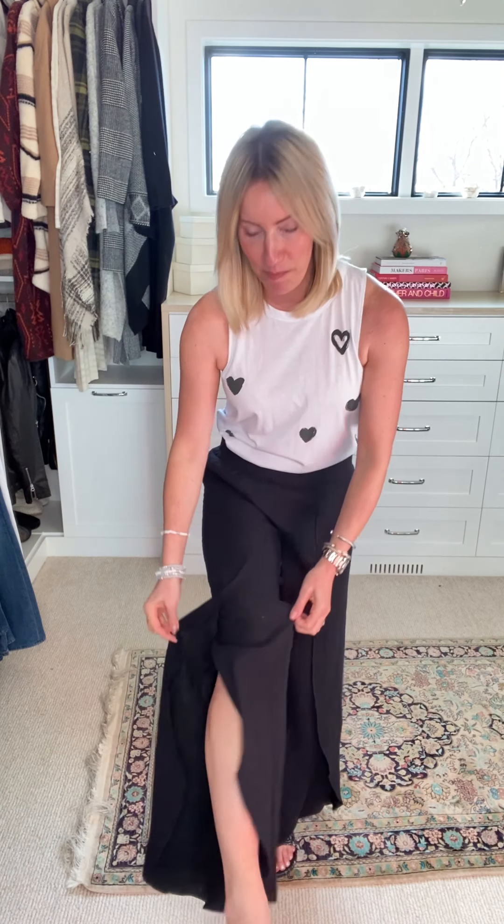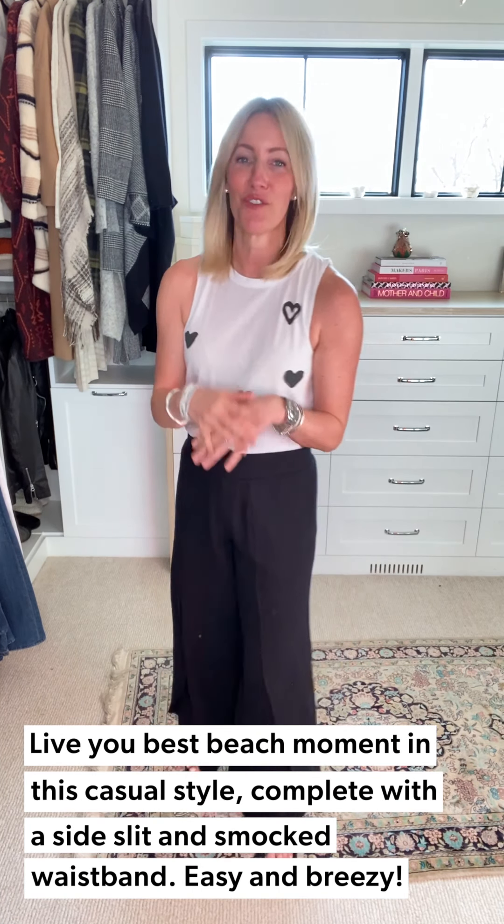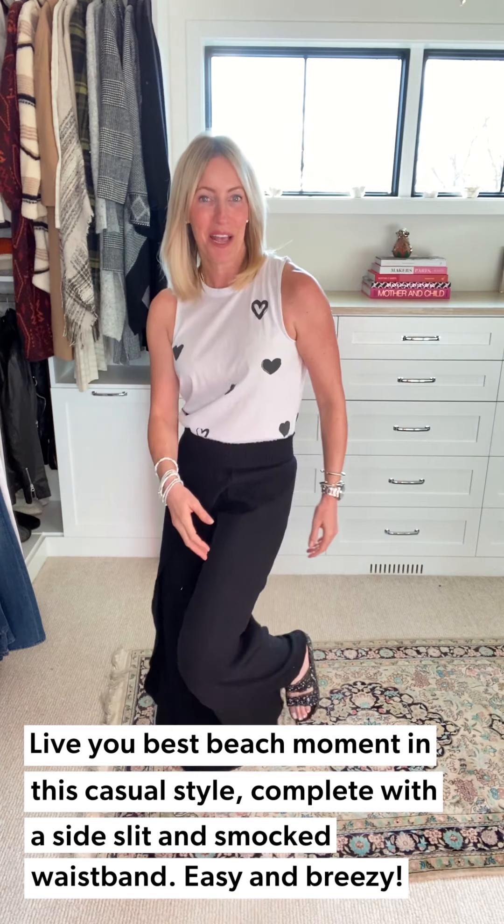Okay, beachy pant number two, and this is your running around, easy, casual, true beachy pant moment. This is the Cruise pant. It is a brand new iteration of a bestseller we've had running in the store for two years, and there's a reason it's amazing — super flattering. This year we have a full smocked waistband, which makes it extra comfy. There's a front slit, but not so much that you feel exposed — just a little bit of fun when you're kicking your legs.